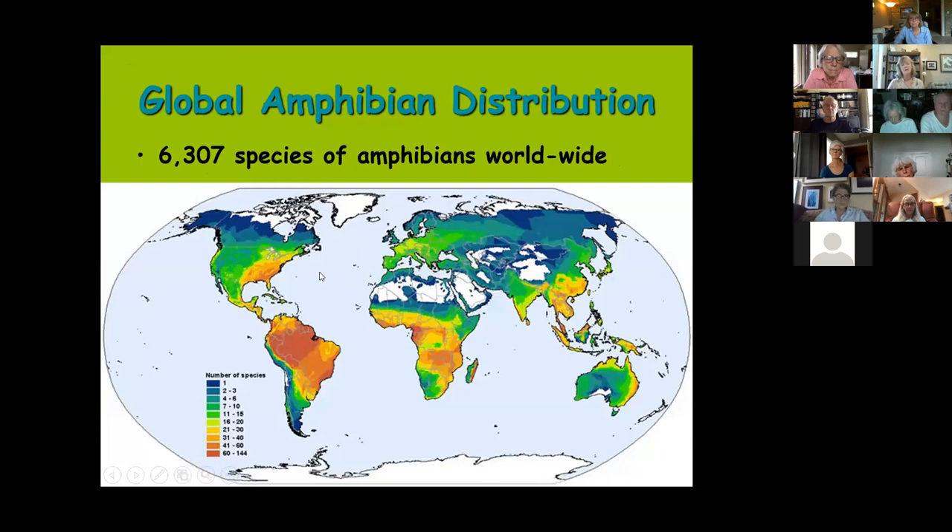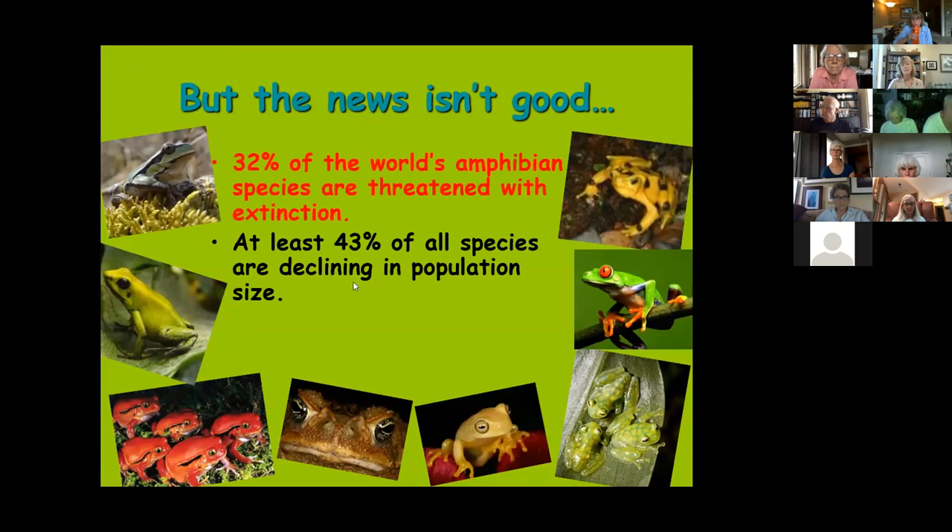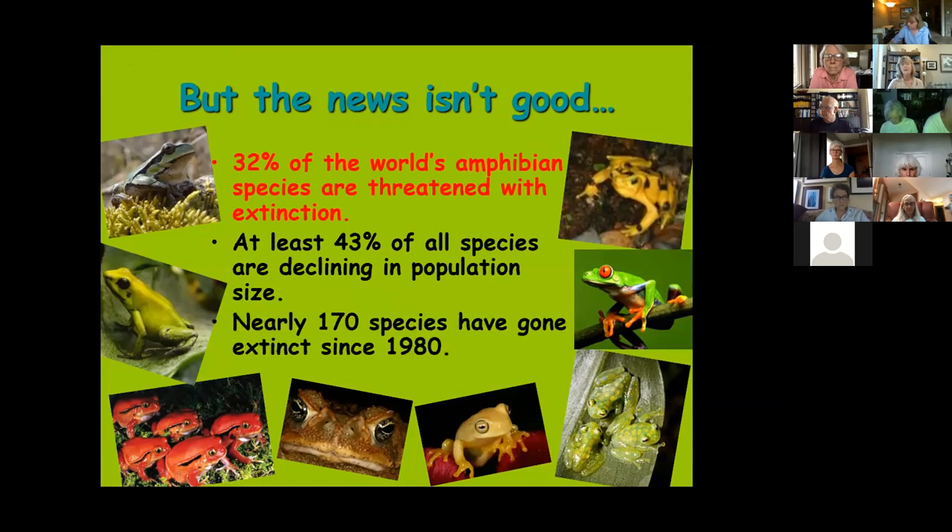There are approximately 6,300 species of amphibians worldwide, a number that adjusts constantly as new species are discovered, especially in the tropics. The news is not good: recent studies show at least a third of the world's amphibian species are threatened with extinction, and 43% are declining. Since 1980, nearly 170 species have gone extinct — just the ones we know about. These are more dramatic statistics than for any other group of vertebrates.